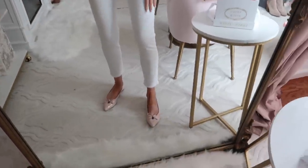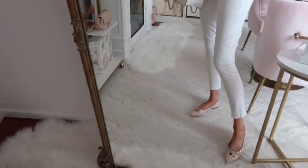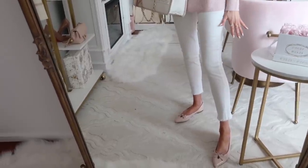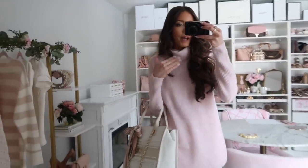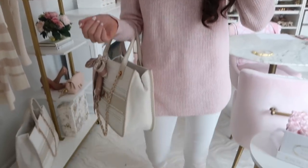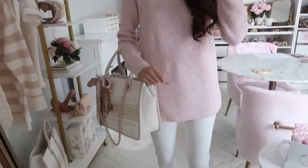Moving on to these white skinny jeans — they're so good and come in a curvy option as well. They're just an overall great white everyday jean. I love white jeans even in winter — not just spring and summer. I styled this look with some pointy toe flats and a tote bag, which I'll have linked below. I'll also have a blog post with everything linked, including coupon codes for Loft that aren't always active on the site — I'll keep those updated.